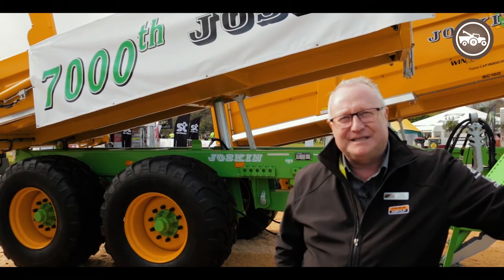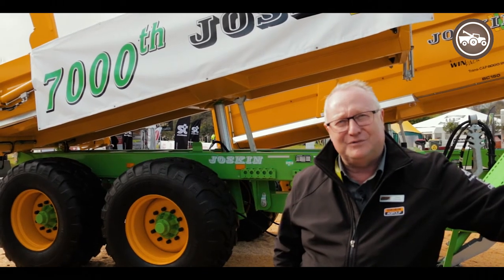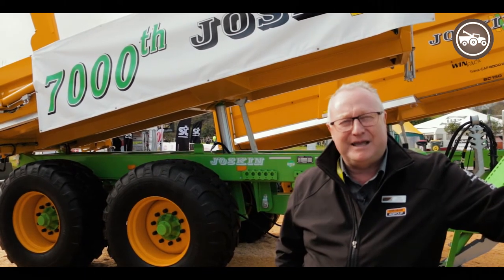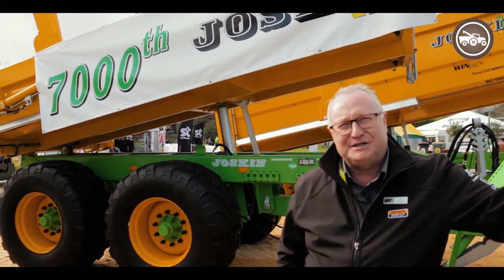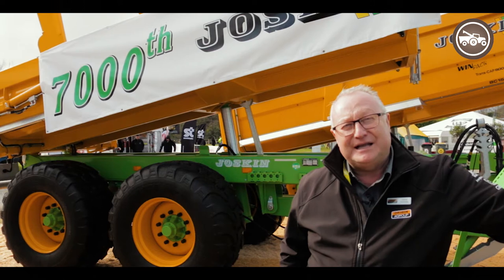We're here at the National Field Days displaying Joskin products along with many of our other suppliers from all around the world, including Alpego Power Harrows, Pottinger Harvesting and Cultivation Equipment, and Gascon and Alpego.